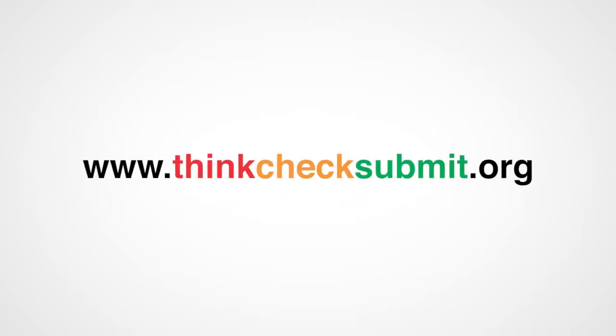Check the website for more tips to help you find a trusted journal for your work.